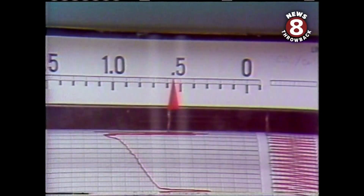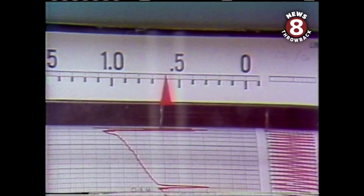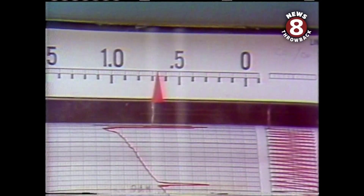SDG&E's Bill Gary explains how it is used. It's called a pyranometer and it reads out in BTUs per square foot. What we can do is figure out exactly how many BTUs fall on a square foot in this area any given day, and we can determine how much the solar system has actually collected in a given day.